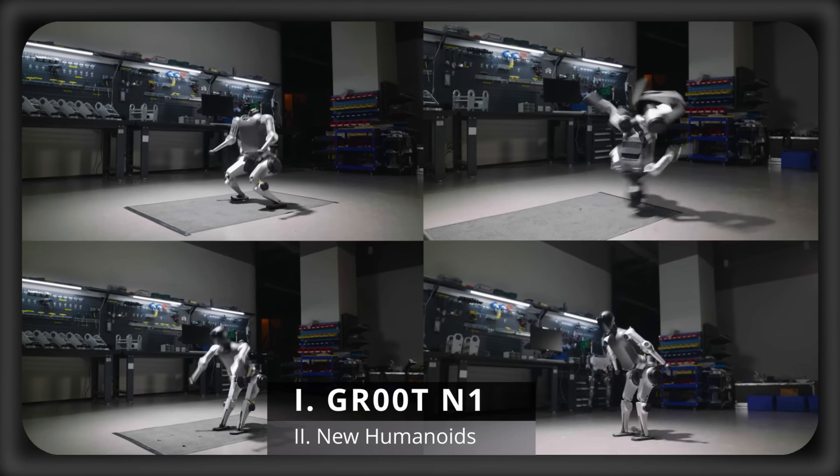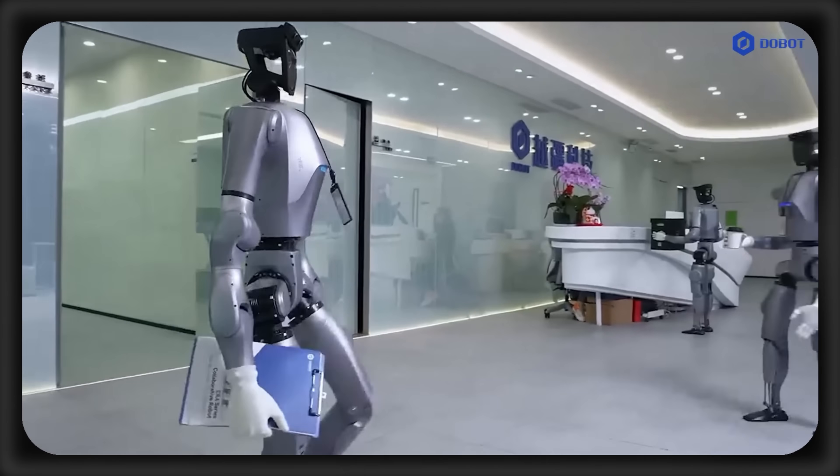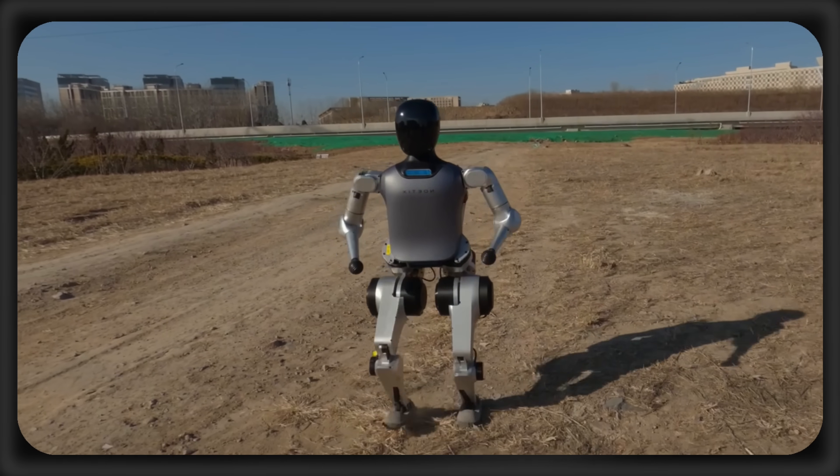I'm AI News, and today I'm going to introduce you to several new humanoid robots, with some costing as little as $5,500.